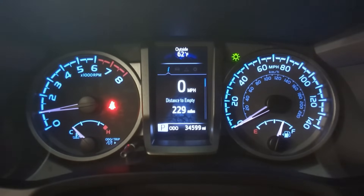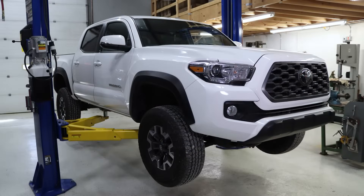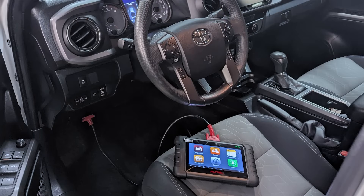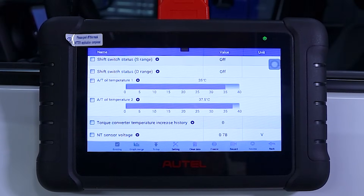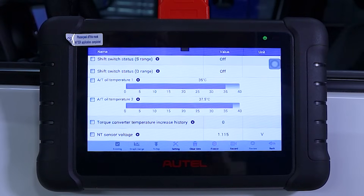With the engine still idling and the vehicle elevated with the transmission in a level position, prepare for the final steps in checking and confirming that the transmission fluid level is correct. Begin by monitoring the transmission fluid temperature. In our case, we're using a diagnostic scan tool. Start by making sure the transmission fluid temperature is in the correct range between 35 and 45 degrees Celsius.